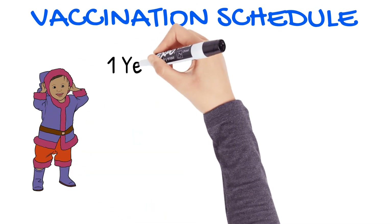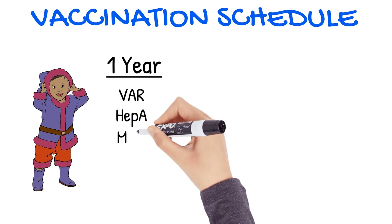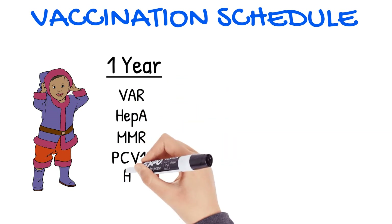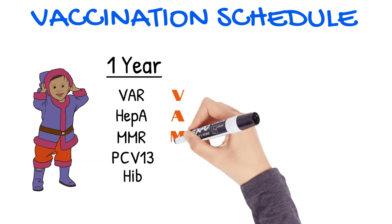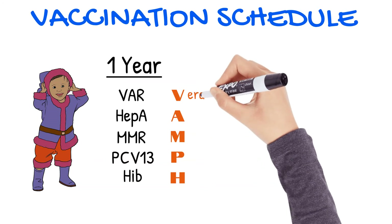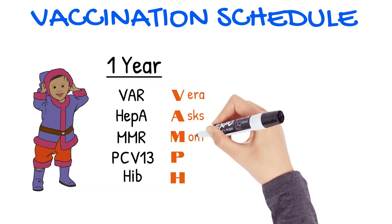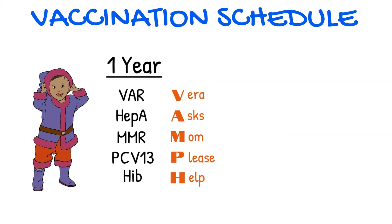At one year of age, varicella, Hep A, MMR, PCV13, and Hib are recommended. VAMP is a mnemonic you can use here with the phrase, "Vera asks mom, please help." Do you use any acronyms or mnemonics for remembering these vaccines? Leave a comment if you'd like to share them.